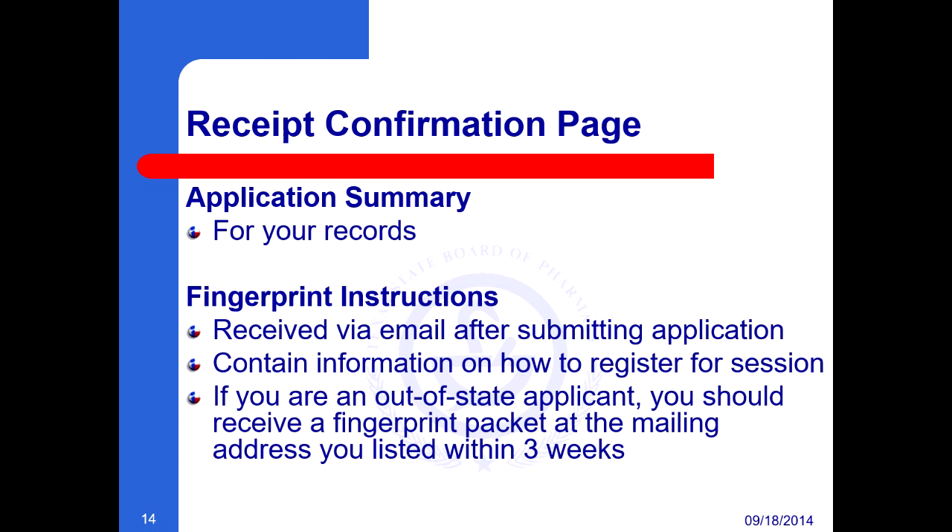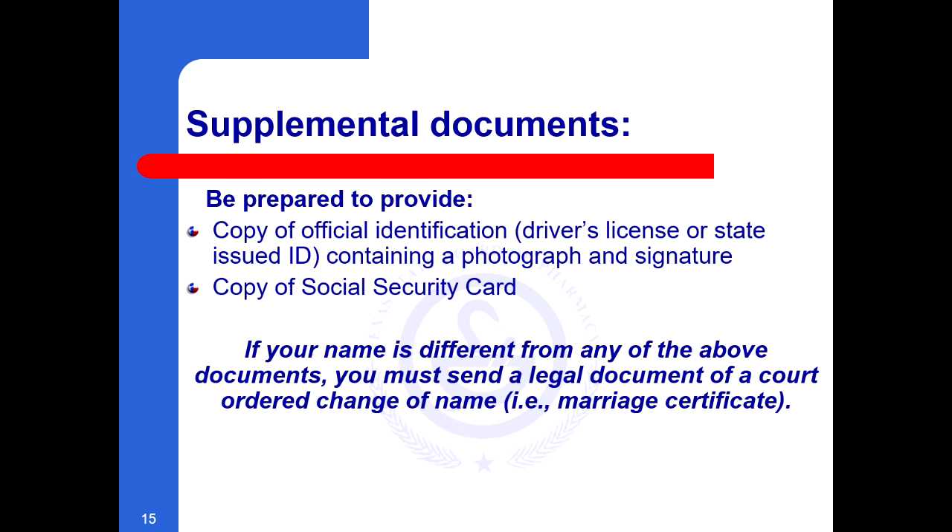These instructions will explain how to register for a fingerprinting session. If you are an out-of-state applicant, you should receive a fingerprint packet at the mailing address you listed within three weeks.